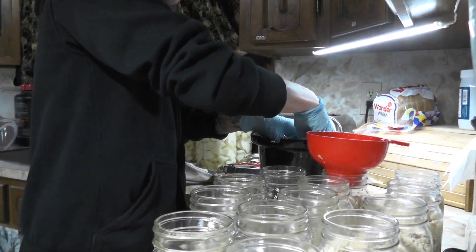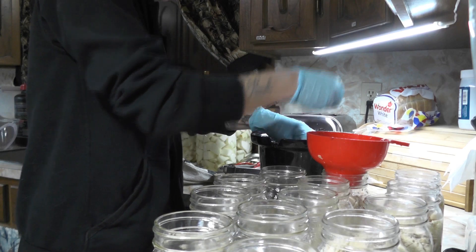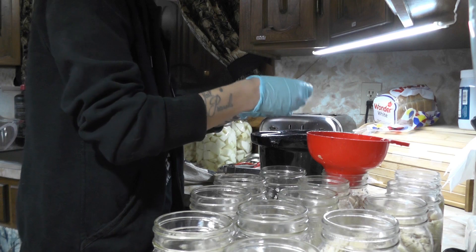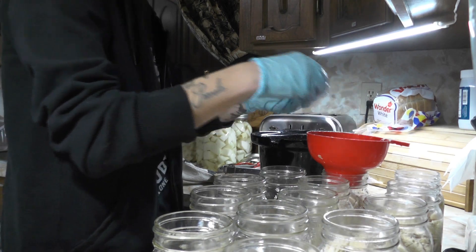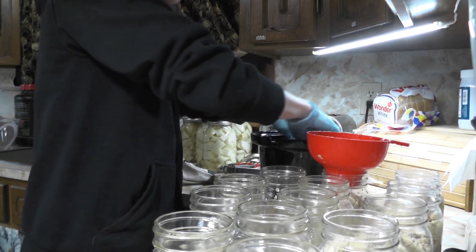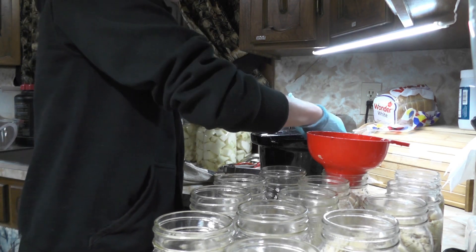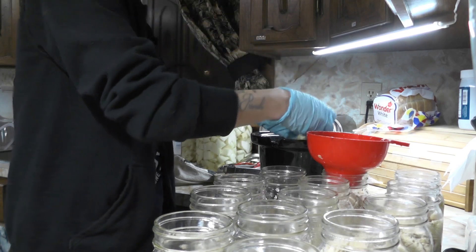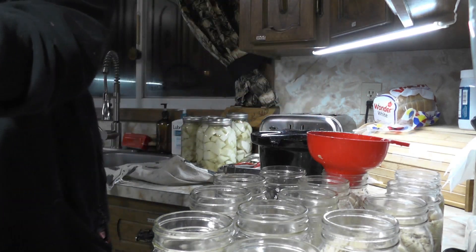In the previous clip you saw potatoes. I have been canning for the past three or four days now. The previous clip was me canning potatoes while they were on sale — it was about a ten-pound bag for two dollars. Normally they're about six dollars Canadian, so I was canning those.